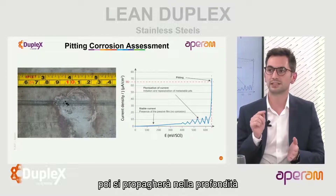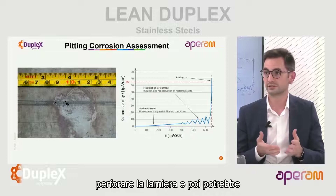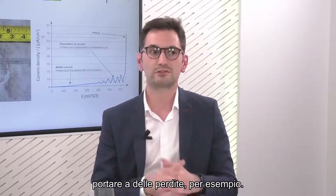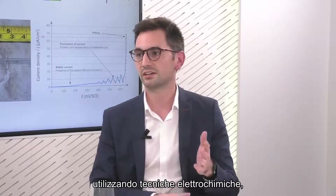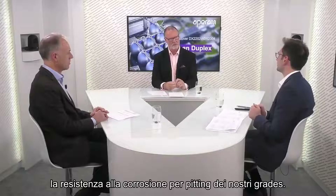Pitting corrosion will initiate on very specific and localized spots, and then propagate in the depth of the material. When you have that, you can even perforate the sheet, leading to leakages. Fortunately, at Aparum R&D, our colleagues studied this type of corrosion quite a lot using electrochemical techniques, to understand the resistance to pitting corrosion of our grades.